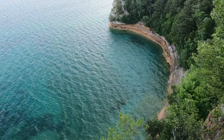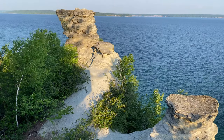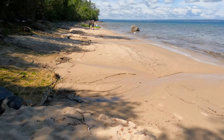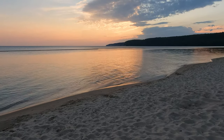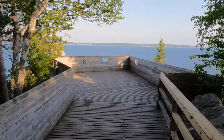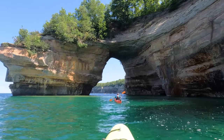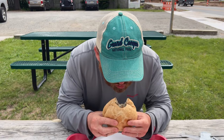Pictured Rocks National Lakeshore, known for its breathtaking multicolored cliffs and unique sandstone formations, stretches 42 miles along Michigan's Upper Peninsula. Today, we're going to show you all the things you cannot miss here, including beautiful overlooks, waterfalls, beaches, the famous Pictured Rocks, and this yummy thing called a pasty.